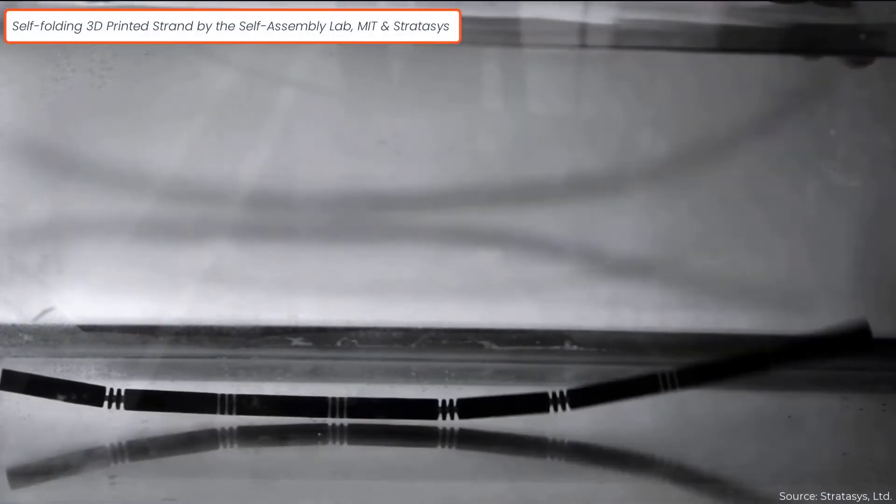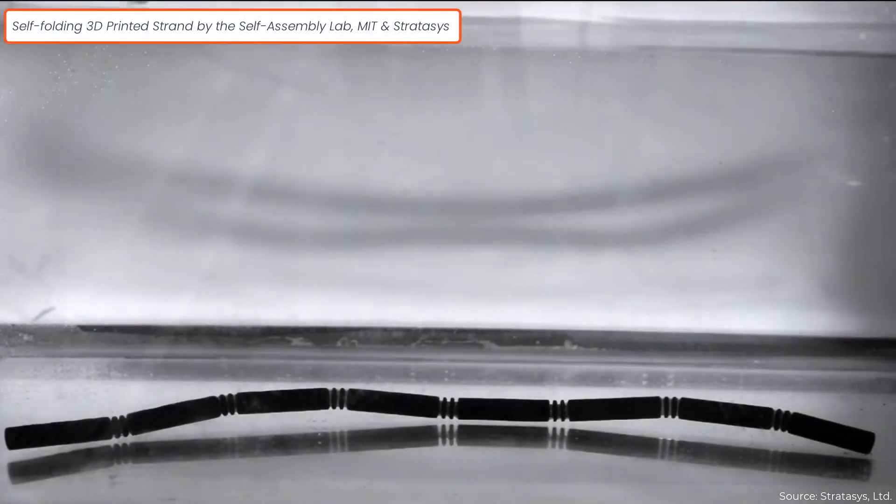Those conditions can include heat, water, light, mechanical force, magnetic field, or other types of energies.